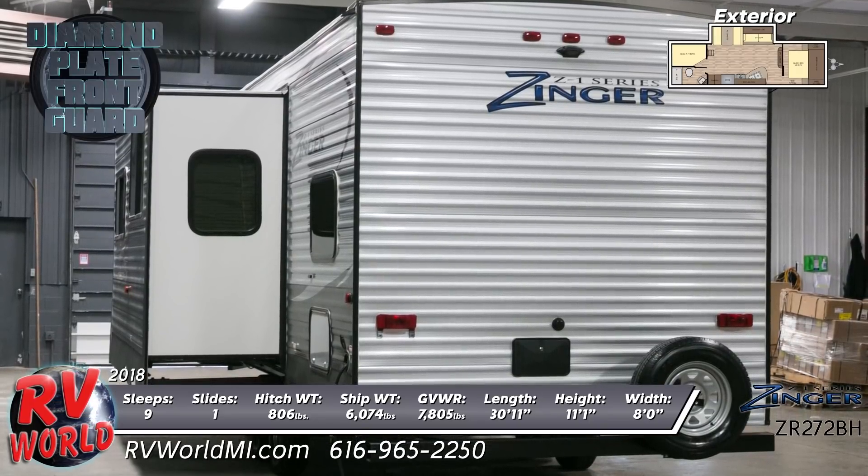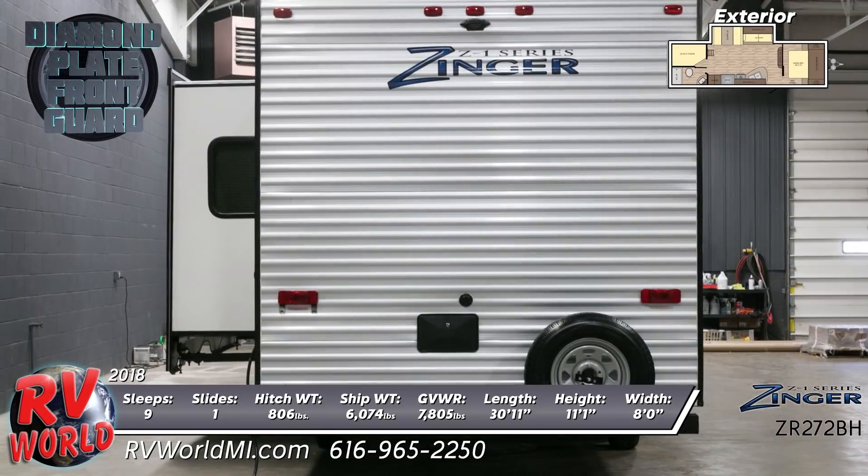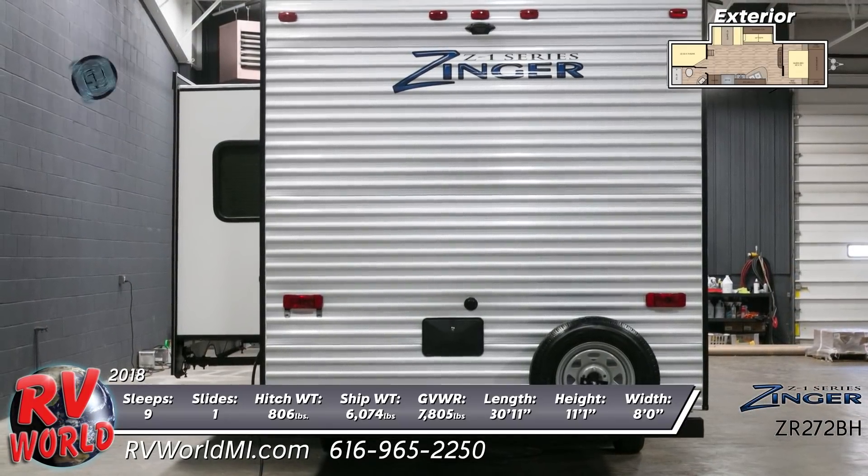On the outside, you'll see a full-sized spare wheel, magnetic slam-latch storage doors, exterior speakers, and an awning with LED lighting.